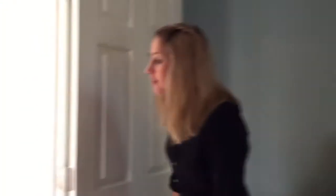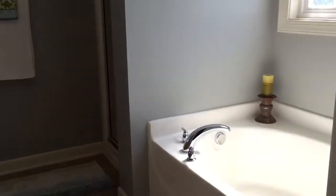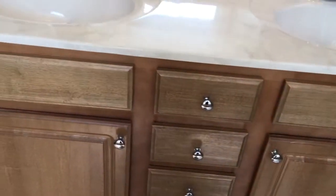Let me show you the master bathroom. Master bathroom with dual vanity and cultured marble countertops. We have a large soaking tub and then a walk-in shower. Once again, you get a lot of natural light here with the window block.